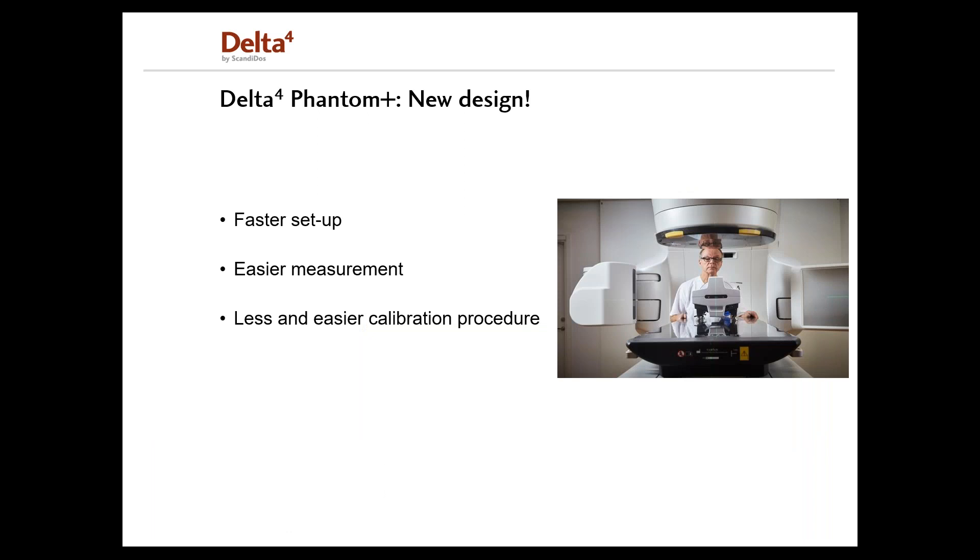Scandidus has introduced the new Delta IV pre-treatment system, redesigned from the bottom up with next-generation detector technology. The Delta IV Phantom Plus offers faster setup, where alignment is done in seconds with clear markers on the Phantom for accurate positioning. Easier measurements, with the Phantom instantly ready without any warm-up — just turn on the power and you are ready to measure. With less and easier calibration procedures, at least six complex plans can be verified within an hour.